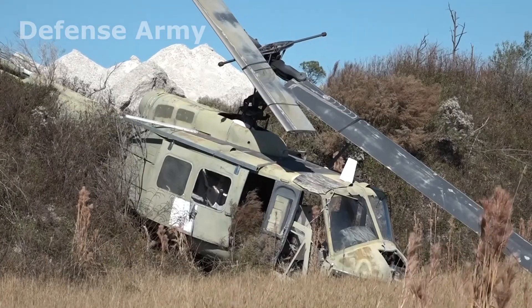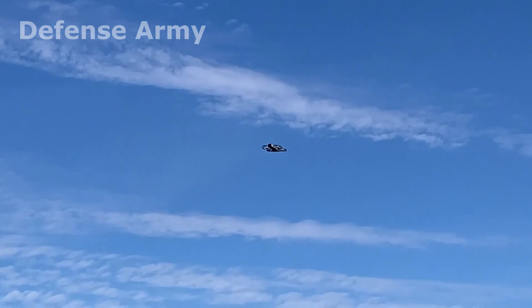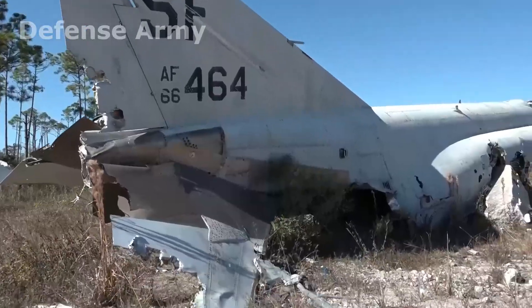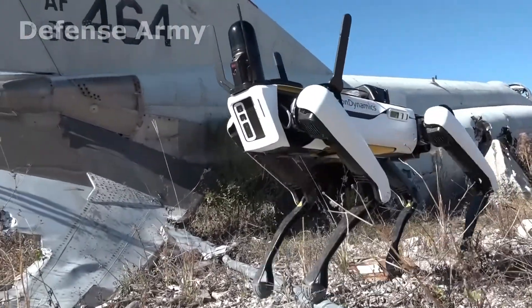There's an aircraft mishap. Maybe it could be in a place where there's no way a person can go in. You can send either the drone and fly it over and get some recon information, or you can send the dog and see what's on the ground. Maybe there's some hazardous material, maybe some unexploded ordnance that needs to be taken care of without having someone risking their life there.